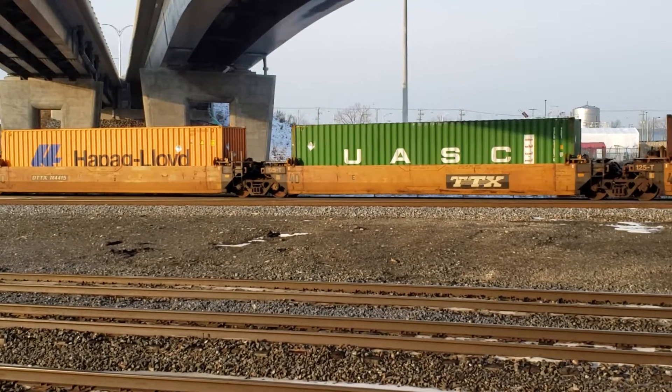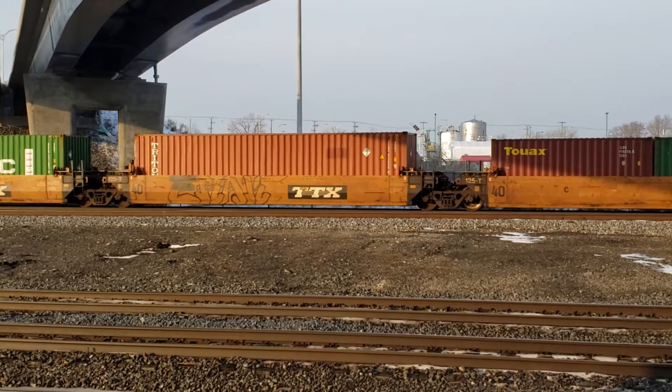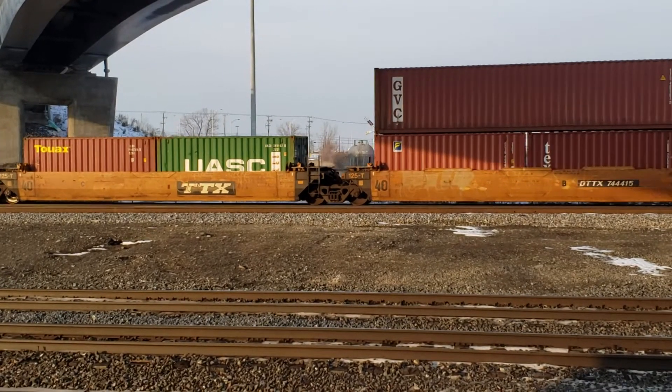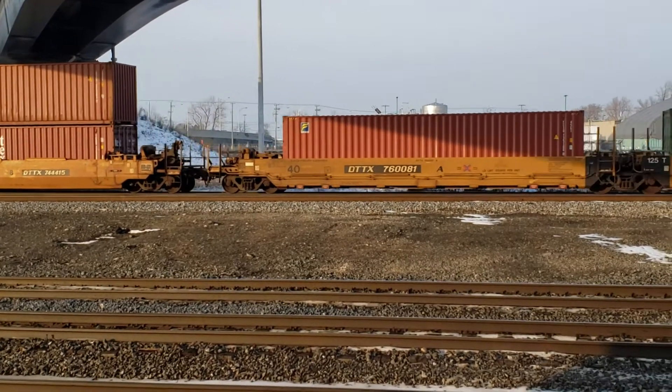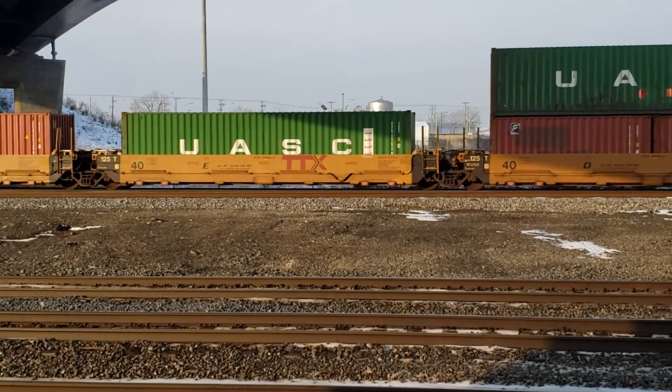So this is Cool Trains of Montreal. I just got lucky again — within seconds I walked past here to the ramps and I got a CP train, double stack, leaving, headed west, just waiting there for me. And here it goes.